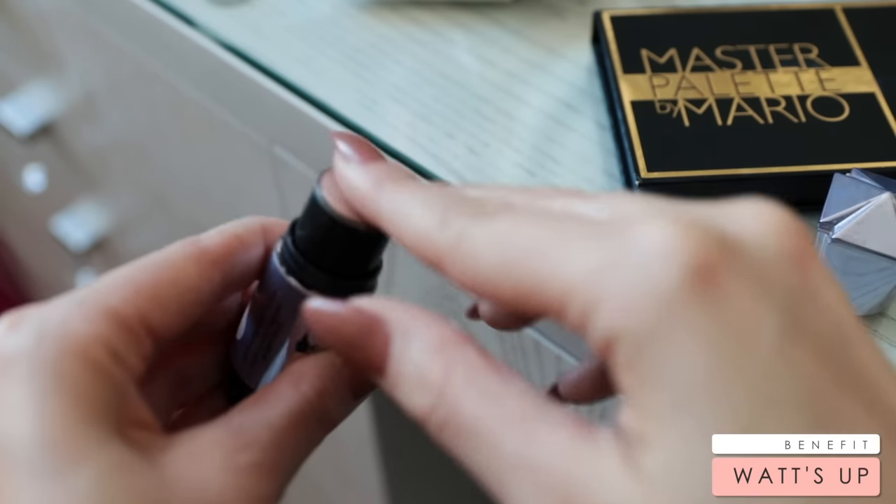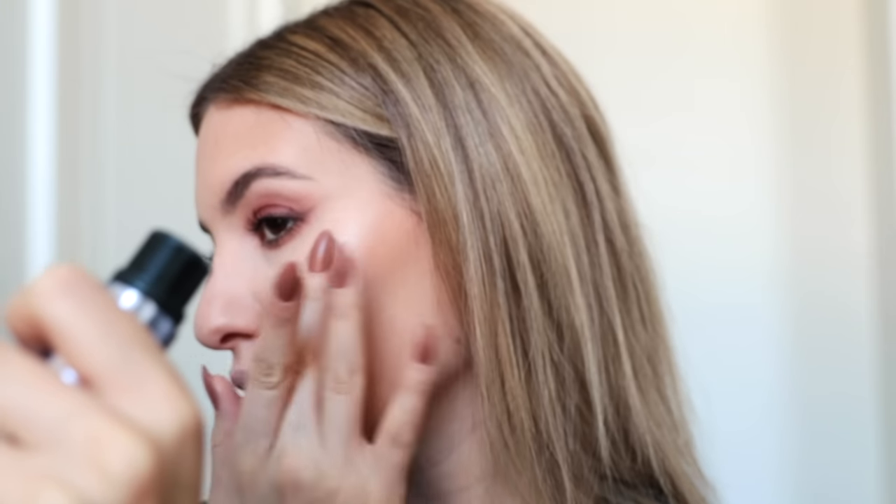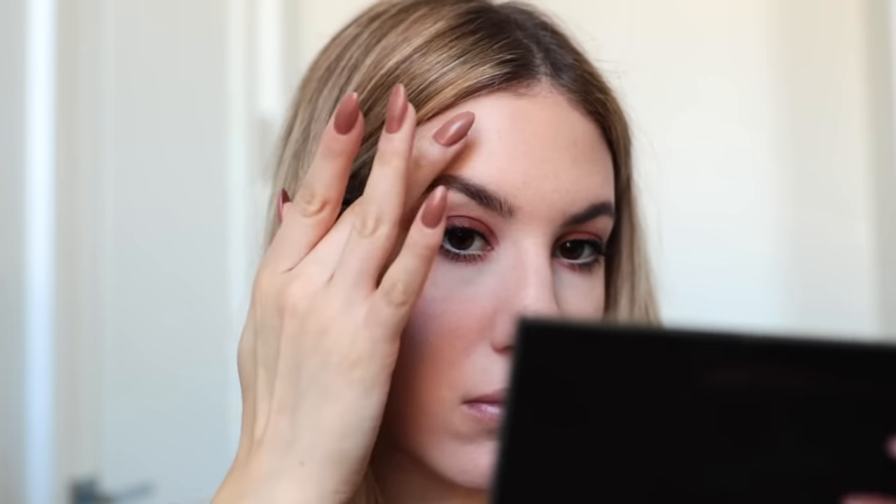Now this may sound crazy, but I am so over the metallic highlighter. I really liked it at one point, but now I'm much more into highlighters that are a little bit softer and just give a really beautiful glow-from-within type of look. I love achieving that effect with creams or liquids, so I use my Benefit What's Up highlighter, which is probably one of my current favorites. It gives you a really intense glow but still looks somewhat natural. If you'd like to see me do a video all about my favorite cream highlighters, let me know!